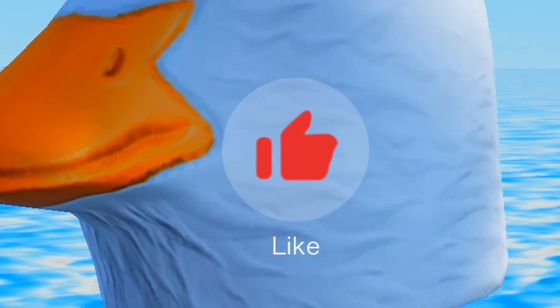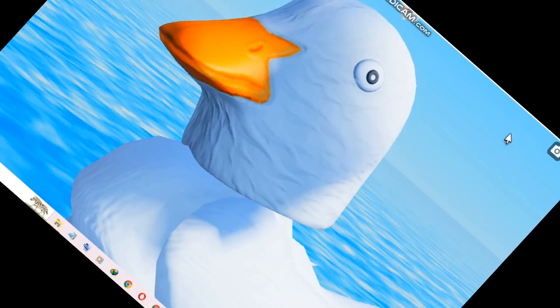Make sure to like this video if you like free hairs on Roblox. Anyway, make sure to watch the whole video.